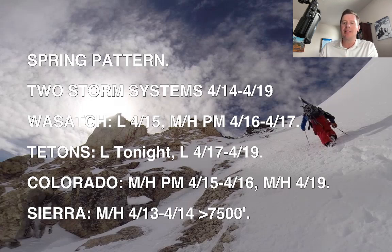For example, I'm forecasting moderate to heavy snow accumulation in Colorado afternoon, 4/15 through 4/16, and moderate to heavy accumulation on 4/19 with that second storm system. The rain-snow line continues to be a concern with each storm system once we roll through April, and certainly that'll be the case into May with warmer temperatures.